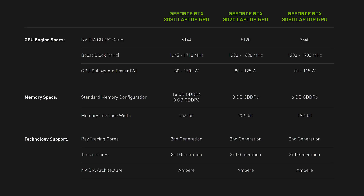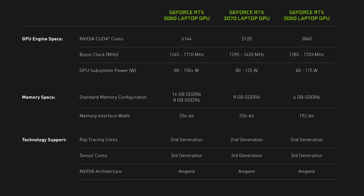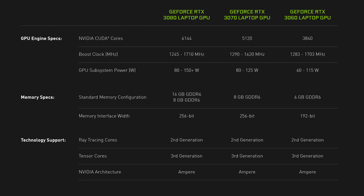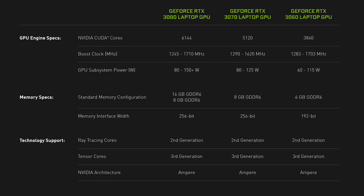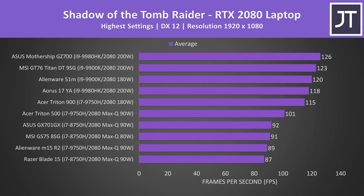The power limit range for the new RTX 3080 laptop GPU is 80 to 150 plus watts. If Max-Q isn't listed anywhere then you've got no real idea of what you're buying or how it will perform without checking reviews. Just for a quick example, here are some frame rates in Shadow of the Tomb Raider at different power limits. In general you get a higher FPS with a higher power limit, but in most cases you won't find these power limits on the spec sheet.